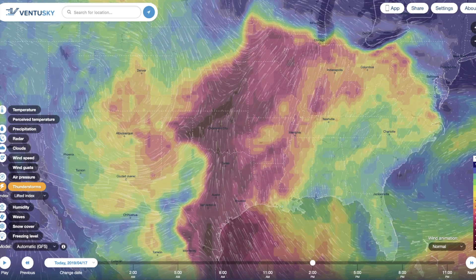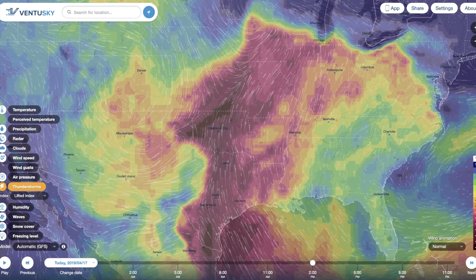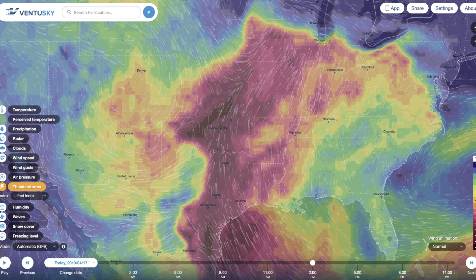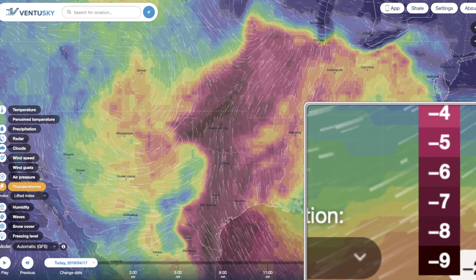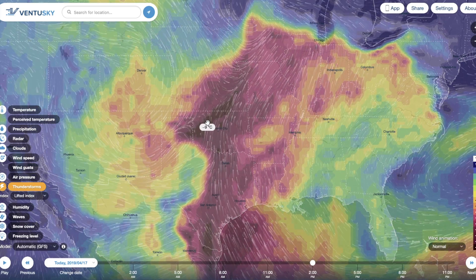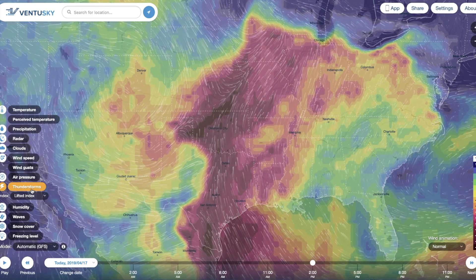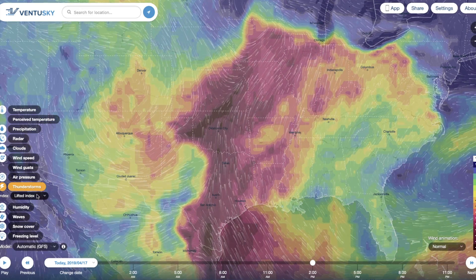The lifted index is just one of several things that have to come together to create severe weather. When you have the lifted index in this territory — we're talking negative 8 and negative 9, which is as high as it goes — that's what we're seeing in parts of Oklahoma and Texas, especially the Dallas and Plano areas. But again, that's not the only component considered with regard to severe weather.